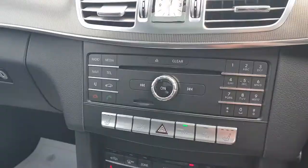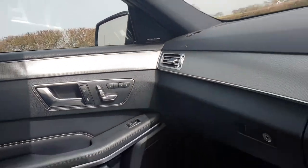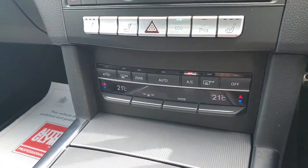You have heated seats along with the electric adjustment and memory on the passenger side. There is also dual zone climate control.